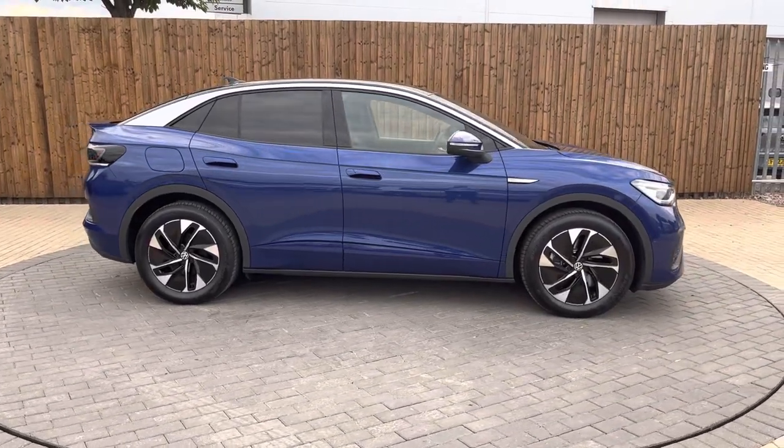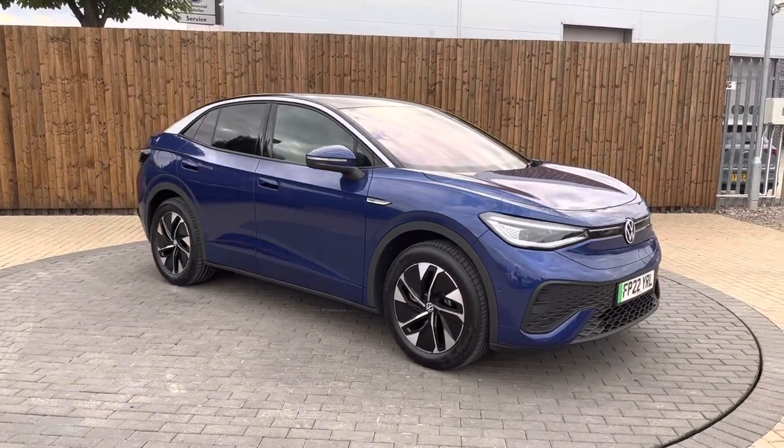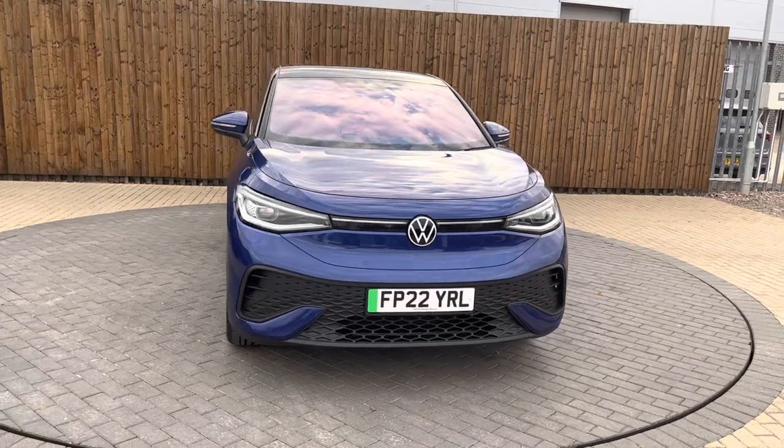Hi there, thank you for inquiring on our ID5 style. My name is Louise here at Parkway Volkswagen in Kettering, and this is a short video just so you become more familiar with our vehicle.